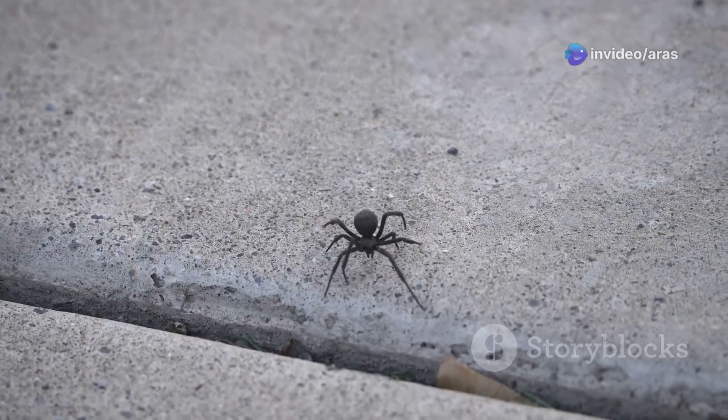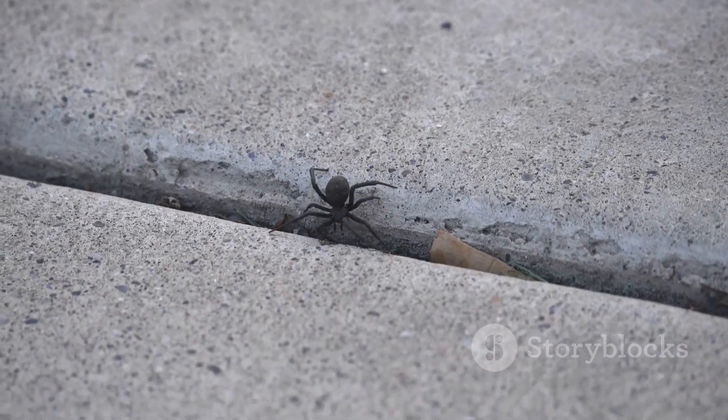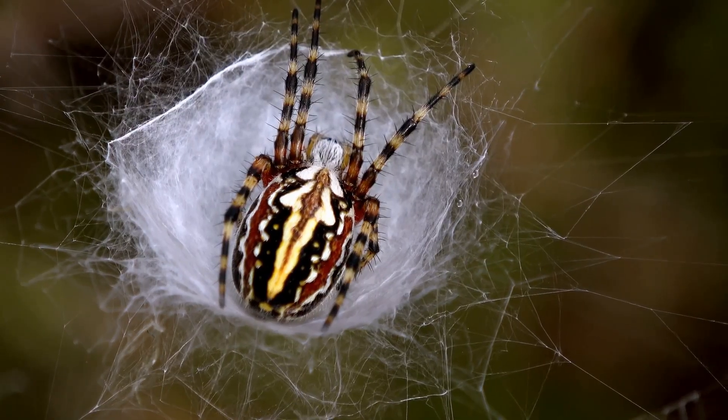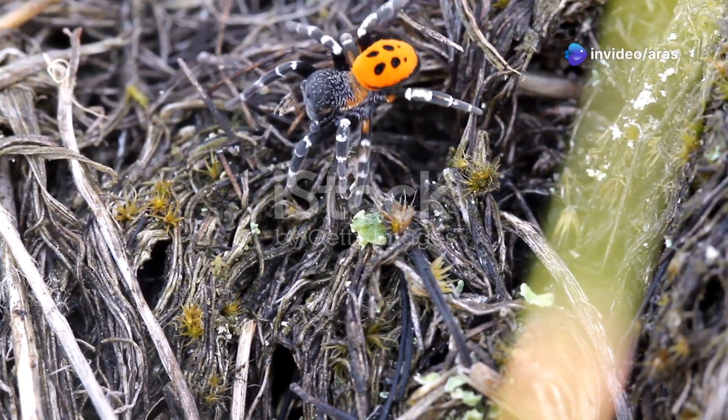First, what do they look like? The female Black Widow is the real eye-catcher. She's shiny black with a bright red hourglass shape on her belly. The males are smaller and not as colourful.